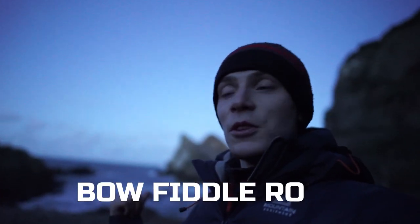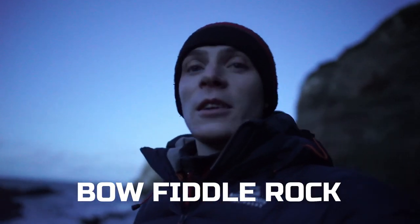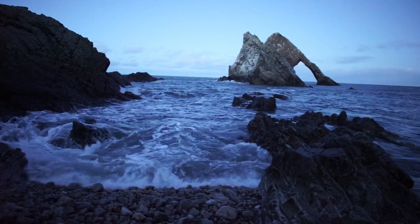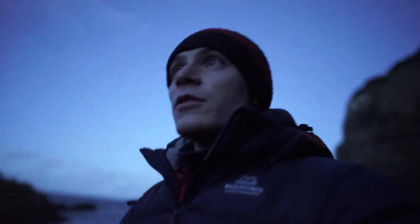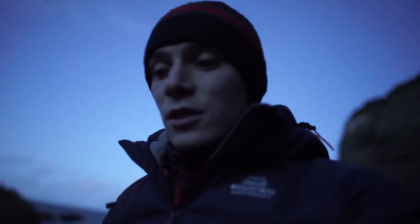I'm at the famous Bowfiddle Rock. You can see it in the background on the Moray Coast. I've never really photographed up here on the Moray Coast — I've been on family holidays here, but I never actually took my camera with me. So hopefully I'm going to capture Bowfiddle Rock with the Plough over it. I've just arrived 10 minutes ago having scouted the location — it was a three-hour drive to get here, but I think it's worth it.